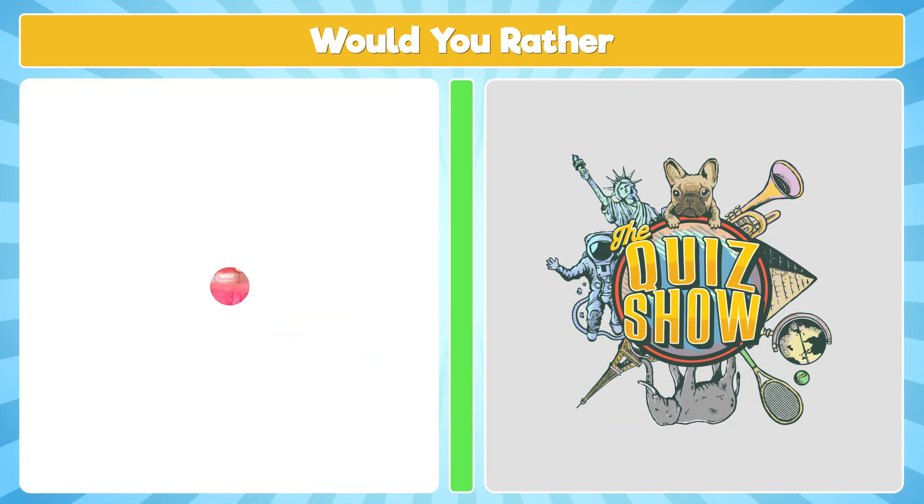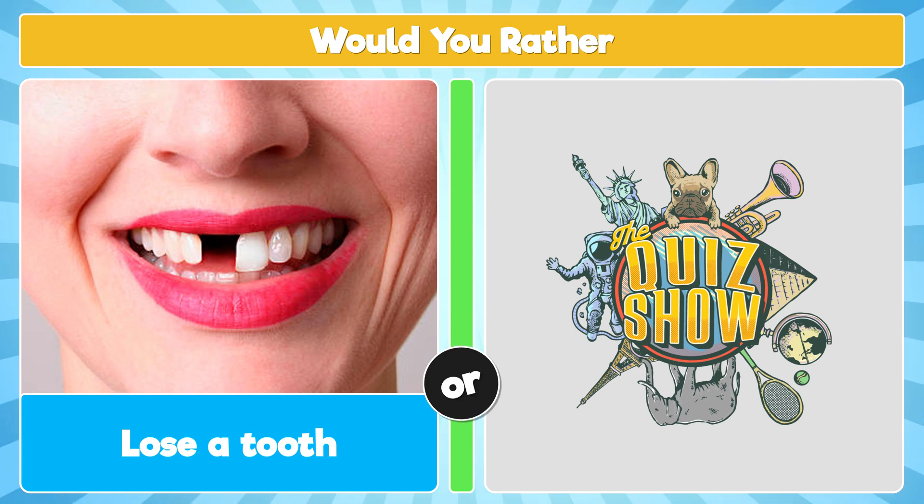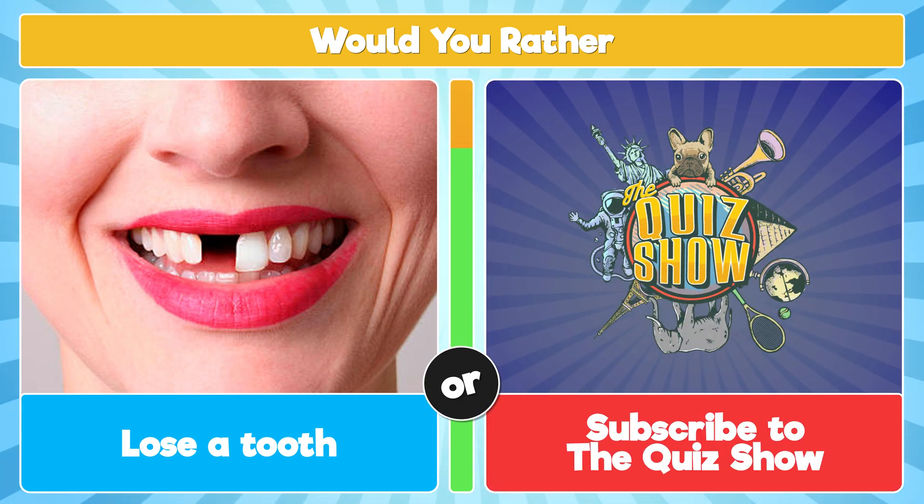Would you rather lose a tooth, or subscribe to the quiz show?